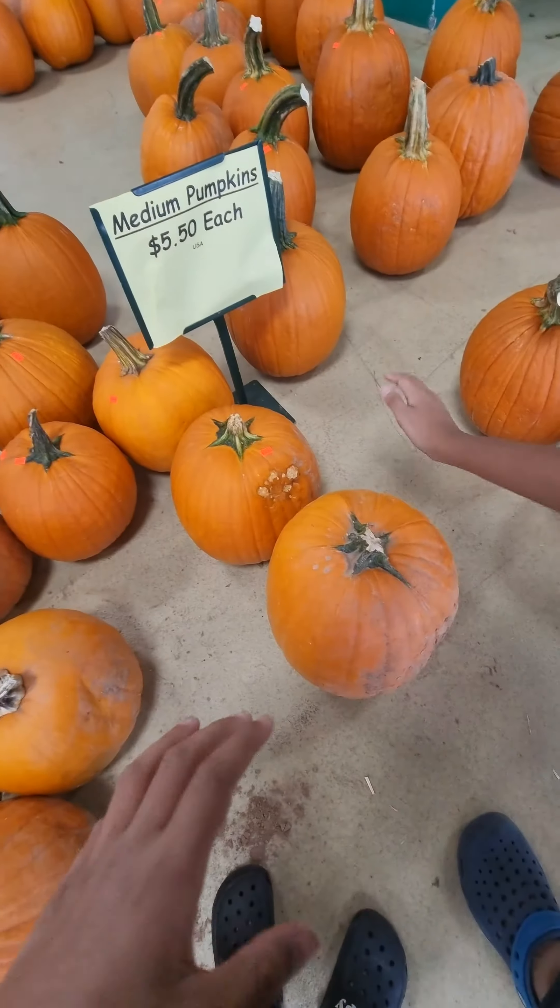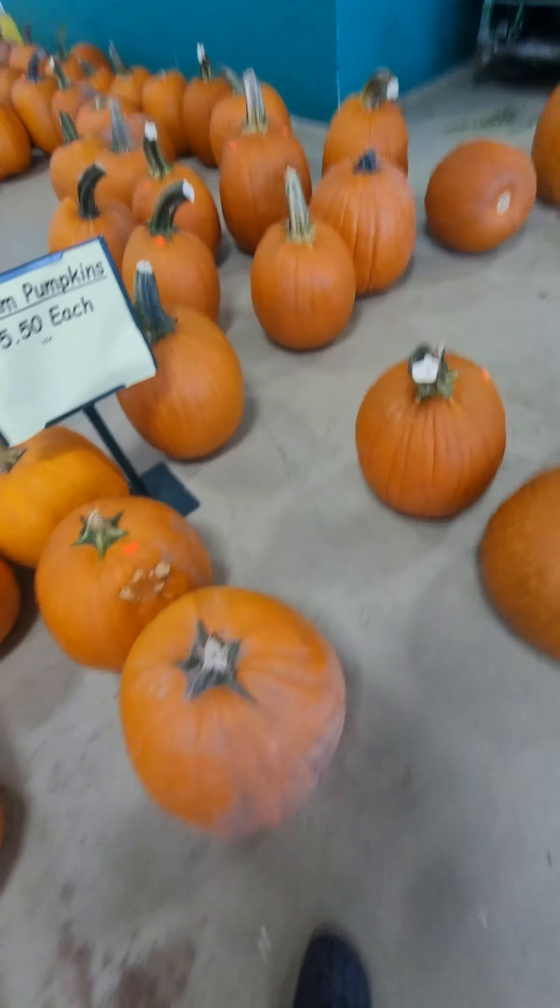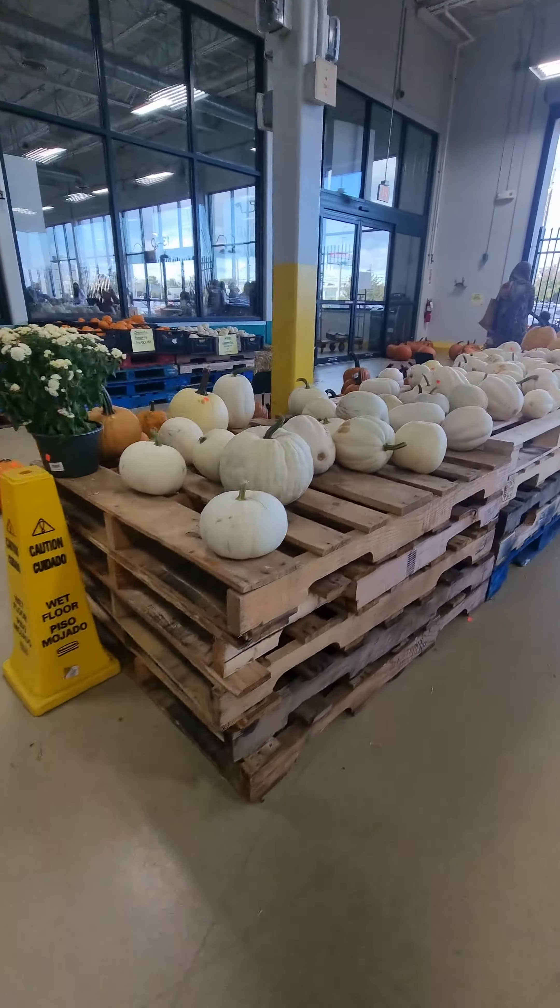The biggest one — look at that one. It's like tall as mine. These are all the white ones.